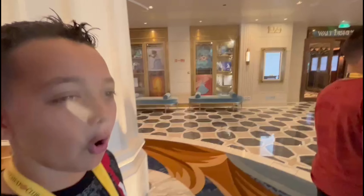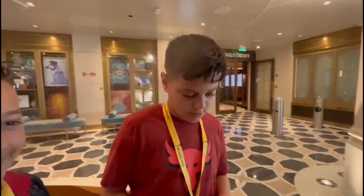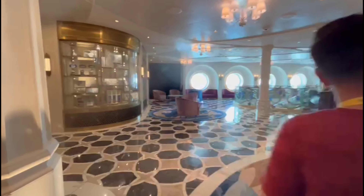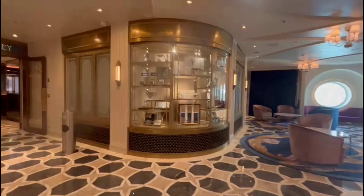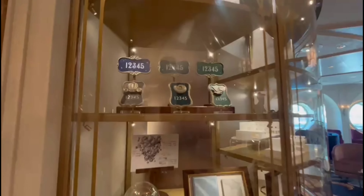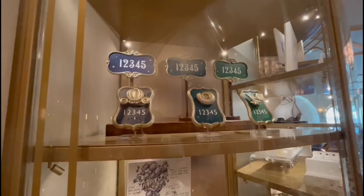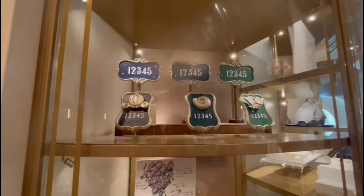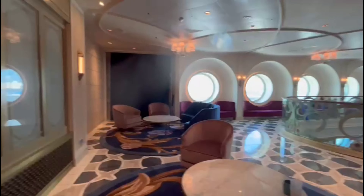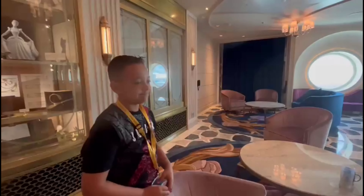Okay, what's our next duck? Let me get it from my bag. For anyone watching, these are the different stateroom door numbers — they're showing you Cinderella, Moana, Sleeping Beauty, there's more on the other side somewhere.